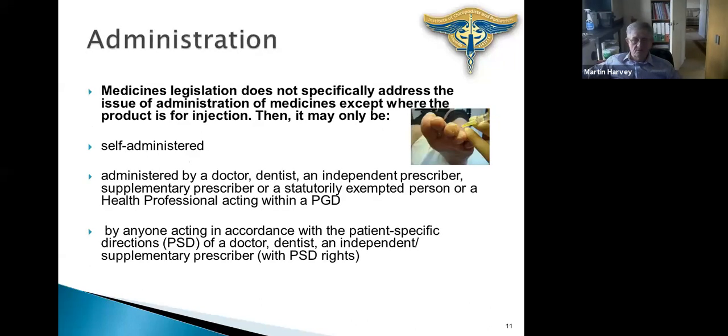When we're administering drugs, the legislation doesn't specifically address administration except where a product is for injection. If it's a medicine for injection it should only be self-administered — think of a diabetic administering insulin — or administered by somebody officially allowed to do so: a doctor, dentist, prescriber, or statutorily exempted person; a health professional acting within a Patient Group Direction (PGD); or anyone acting in accordance with a Patient Specific Direction (PSD), which a doctor, dentist or prescriber can give.